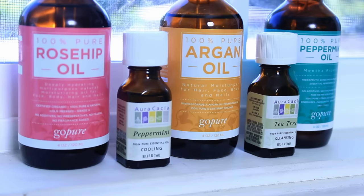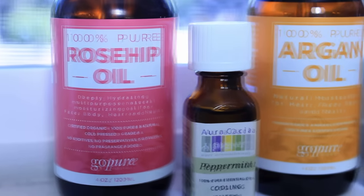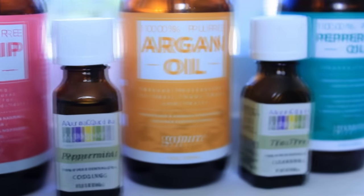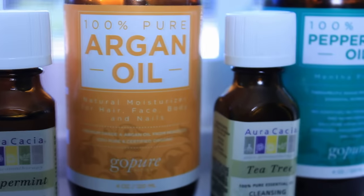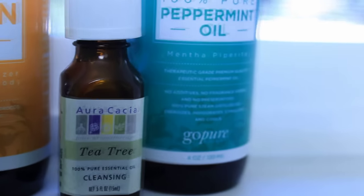Let me show you my essential oil collection. I have five bottles of essential oils. I have rosehip oil, argan oil, and peppermint oil by the brand Go Pure Naturals. I also have two little bottles of peppermint oil and tea tree oil by the brand Arakashia.